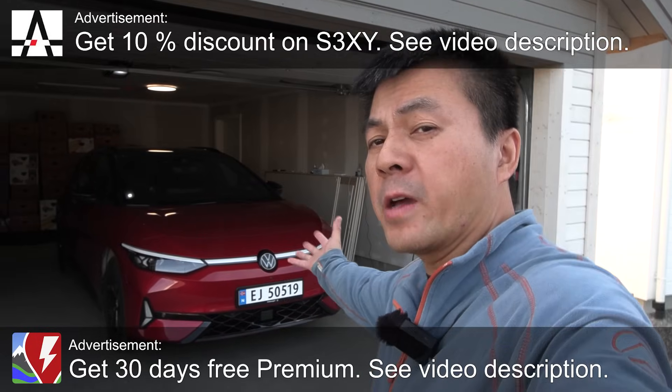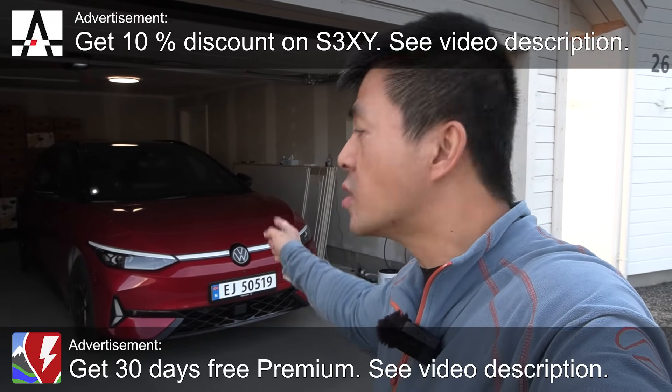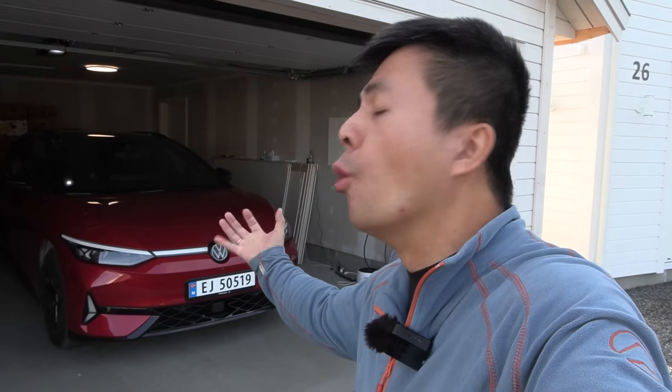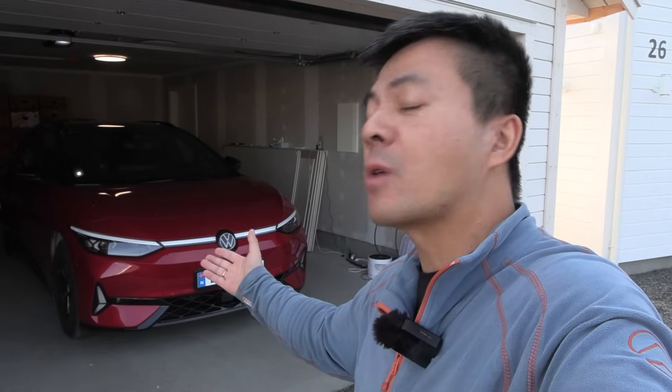Yo, what's up? Finally we're back with German cars. This is the Volkswagen ID7 GTX Tourer with a 91 kilowatt-hour battery. I'm getting excited — can't wait to do the 1000 kilometer challenge and try to make a Sunday drive happen.